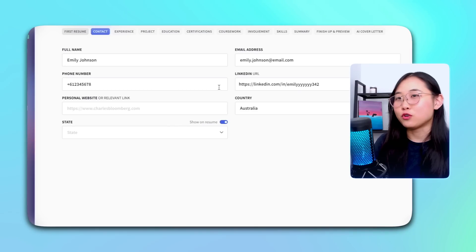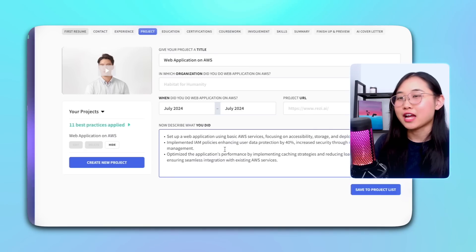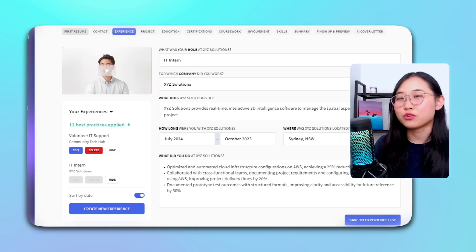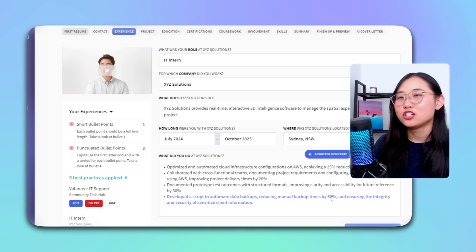Next, Emily fills in all her details — contact information, experience, projects, education, and so on. In the certification section, she adds her recent AWS Solutions Architect Associate certification. When filling in her experiences, there's an AI bullet point writer that can help her add more points. She can then tweak these to match her work history.